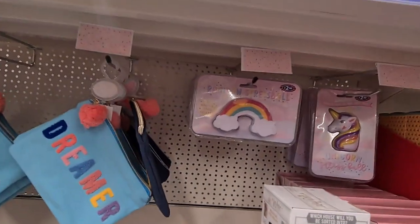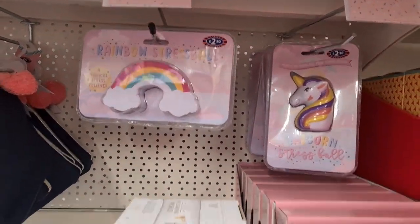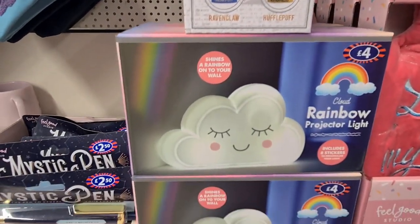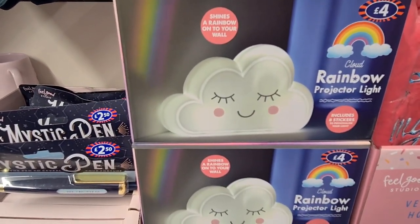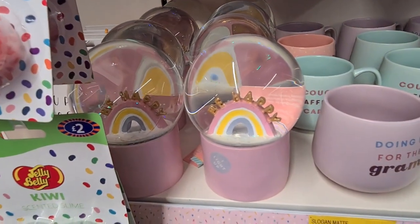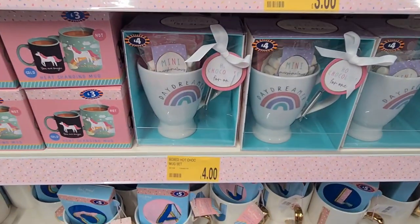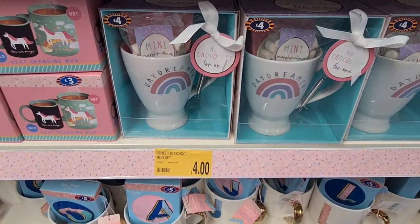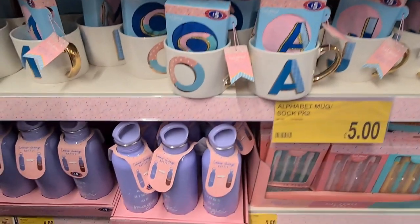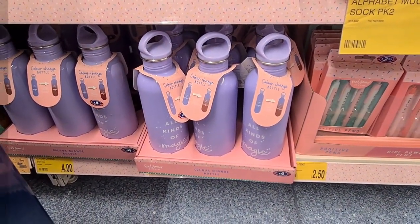They had a lovely rainbow stress ball for £2.50, a projector light for £4, and a snow globe that said 'Be Happy' on it. I really liked these mugs for only £2.50, along with a cute hot chocolate mug set for £4 and a lovely colour changing water bottle.